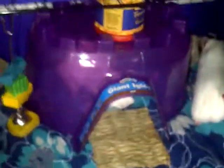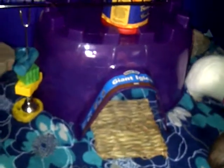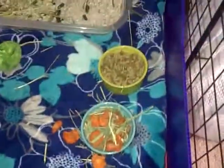I did buy a bigger igloo for them just because the other one was quite small and all three of them couldn't fit. I also got some new toys that they can play with. And there's their food.